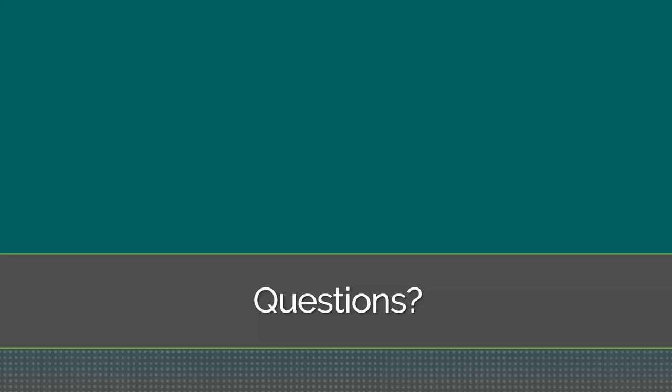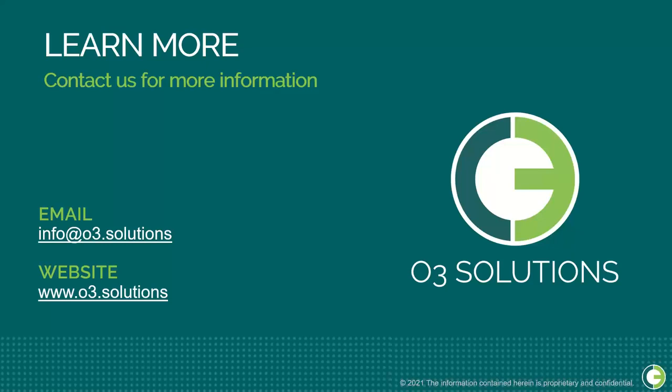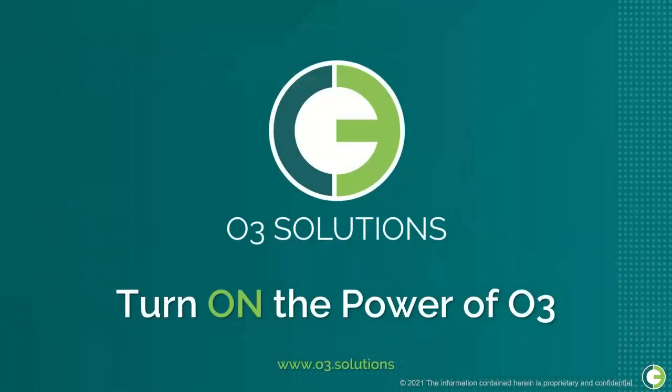That's all the time we have today. You can reach out to us and submit further questions by emailing info@O3.solutions or visiting the website at www.O3.solutions. We appreciate everyone's time today. Stay tuned to our website for our next webinar towards the end of July. Thanks again for attending.